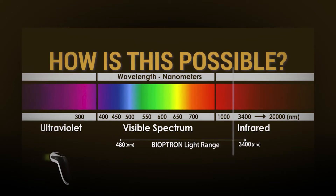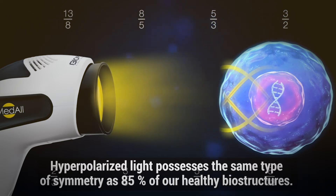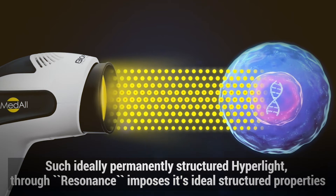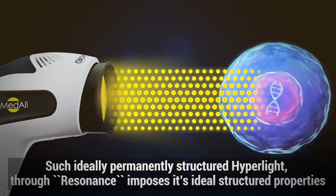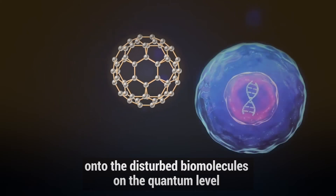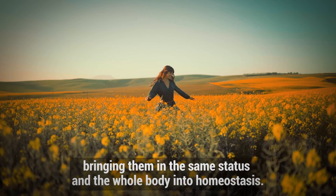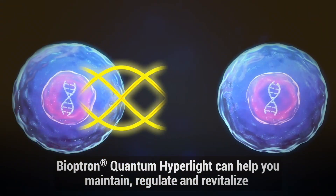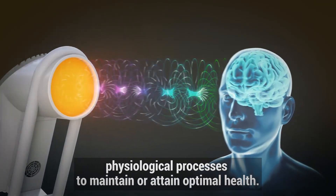How is this possible? Hyperharmonized light possesses the same type of symmetry as 85% of our healthy biostructures. Such ideally permanently structured hyperlight, through resonance, imposes its ideal structured properties onto the disturbed biomolecules at the quantum level, bringing them into the same status and the whole body into homeostasis. Bioptron quantum hyperlight can help you maintain, regulate, and revitalize physiological processes to maintain or attain optimal health.